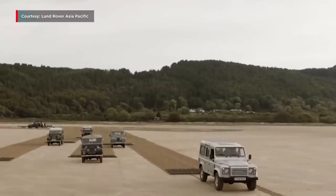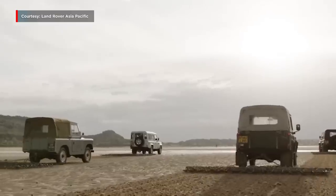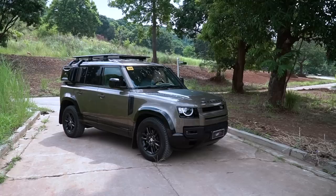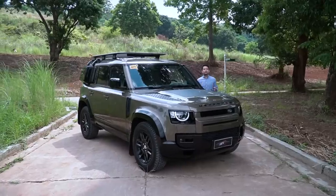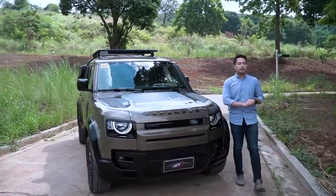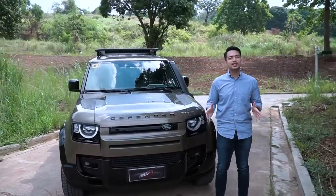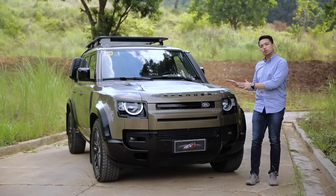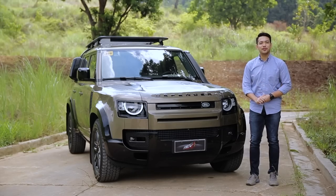But times change and even icons have learned to adapt if they want to keep up with the ever-growing competition. So after 70 years, Land Rover has decided to usher in a new chapter for their quintessential Drive Anywhere vehicle. You're looking at the all-new 2021 Land Rover Defender.